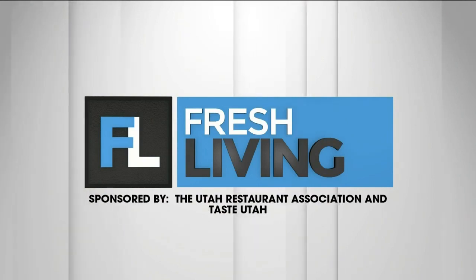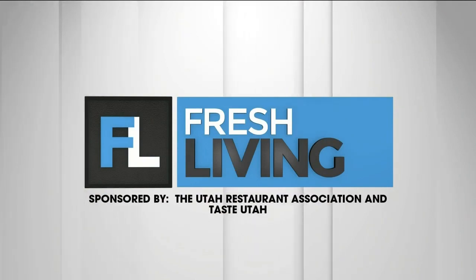The following segment is sponsored by the Utah Restaurant Association and Taste Utah. Fresh Living is bringing you the Taste Utah Road Tour. Today, Katie Sine is checking out Rawtopia Living Cuisine and Beyond, which serves Mediterranean-inspired raw, organic, and vegetarian fare. Let's take a look.